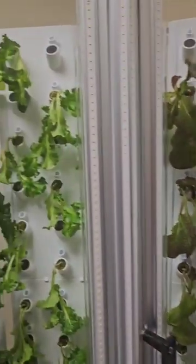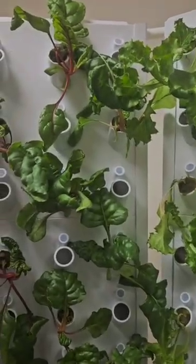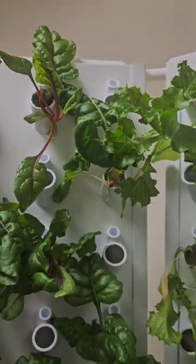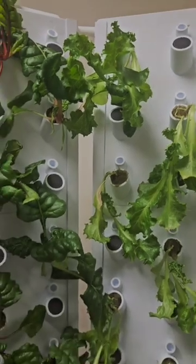So if you have small spaces and you don't have soil, you could plant like this. And it's healthy — very healthy.